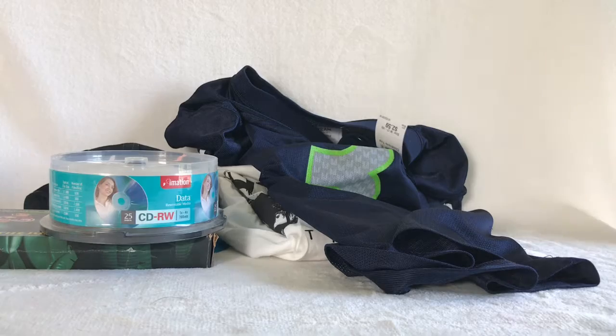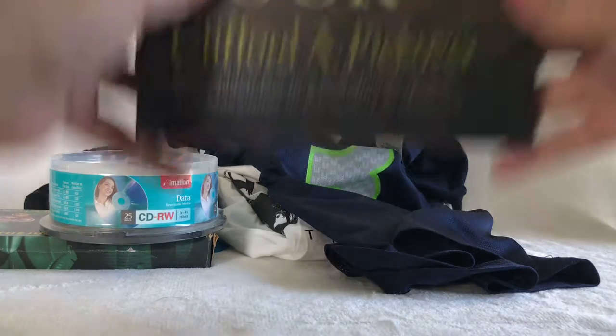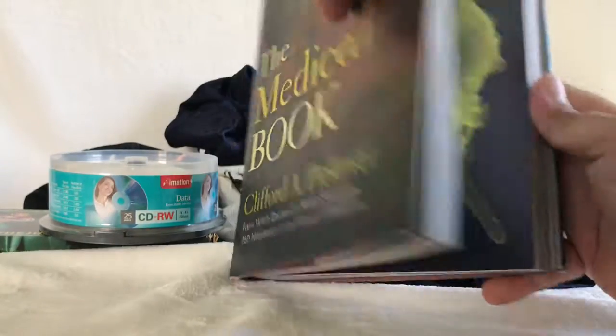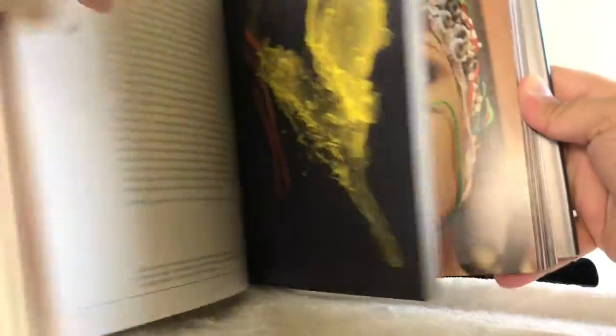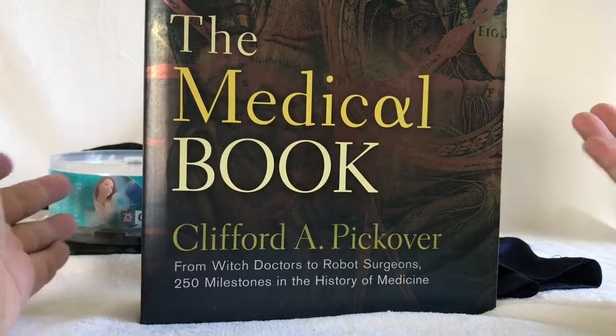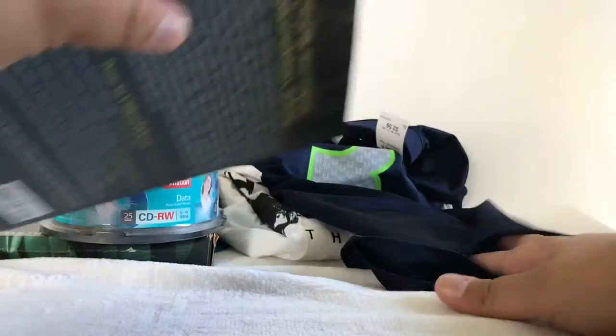While waiting in line — because the line was very, very long — I ended up buying this medical book. It was $2, but it's actually really, really neat. It looks practically new. The prices are all over the place, but I couldn't pass it up. It was just there calling my name. It's a really, really beautiful book.